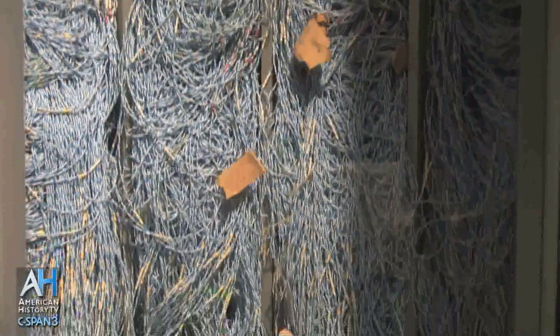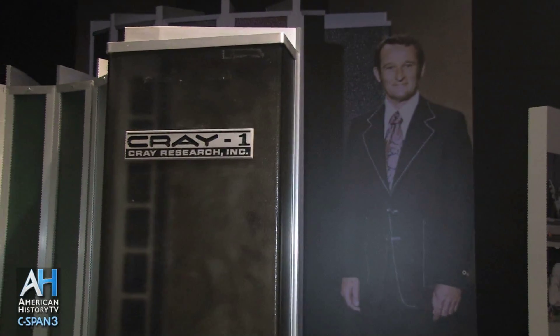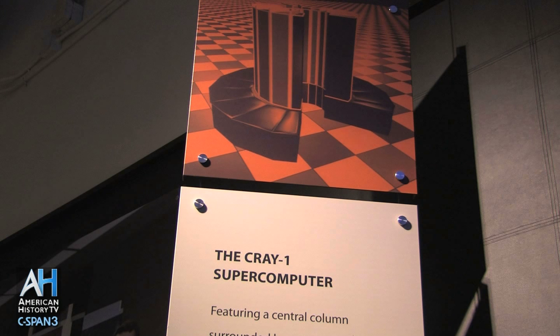Seymour Cray was a brilliant engineer and mathematician who designed basically the fastest computers in the world for about 20 to 25 years. He was fortunate in that he had the gigantic largesse of the U.S. government and the Cold War, which provided him with the context for designing these gigantic machines which people would buy regardless of cost. They were used for things like cryptography and bomb design — both topics squarely within the government's realm of responsibility.